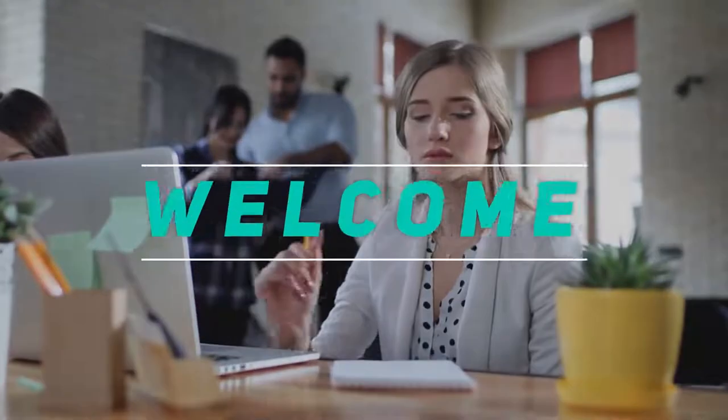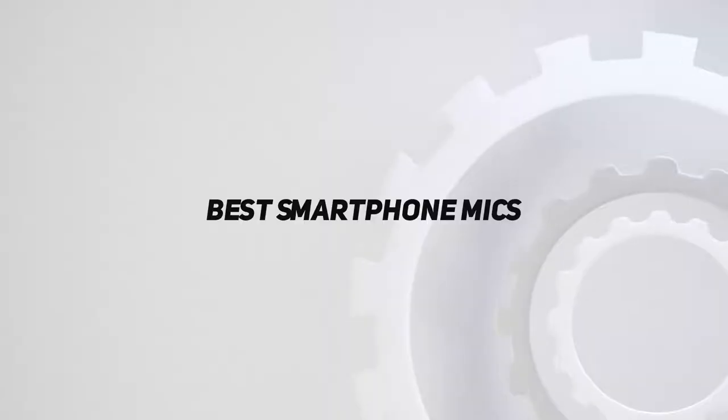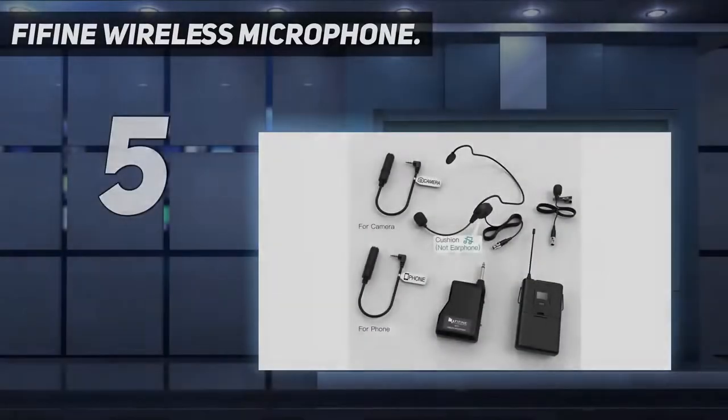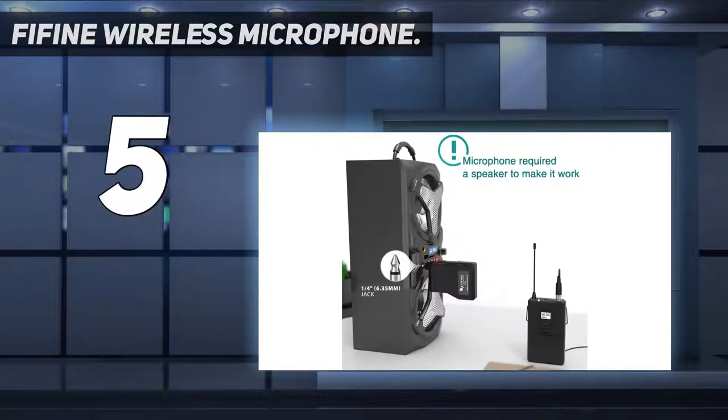Welcome back to my channel. In this video I'm going to talk about the top five best smartphone mics. Starting at number five: the Fifine Wireless Microphone. Fifine provides a low-cost lavalier solution for your basic audio recording needs.